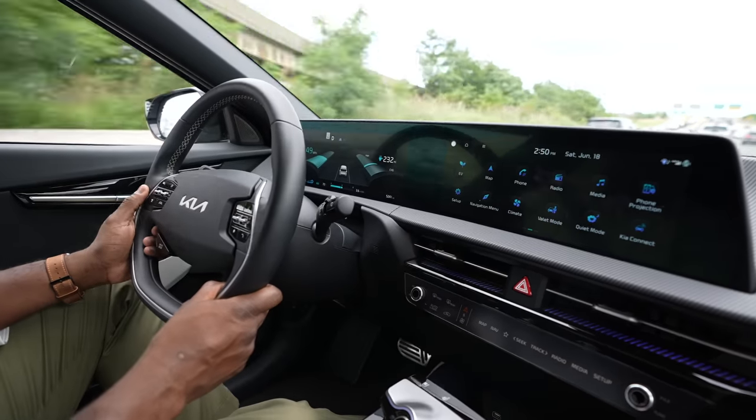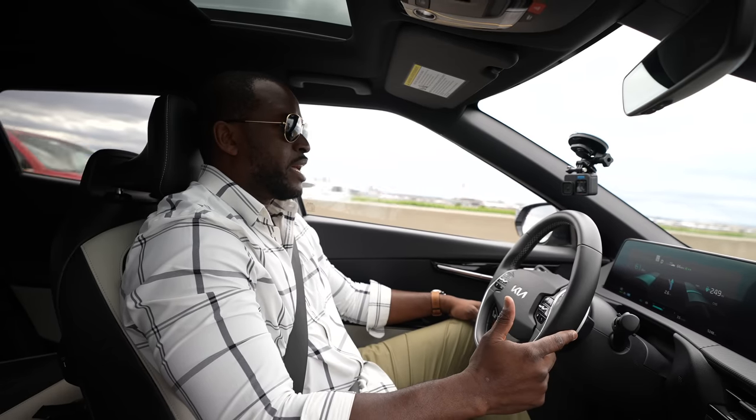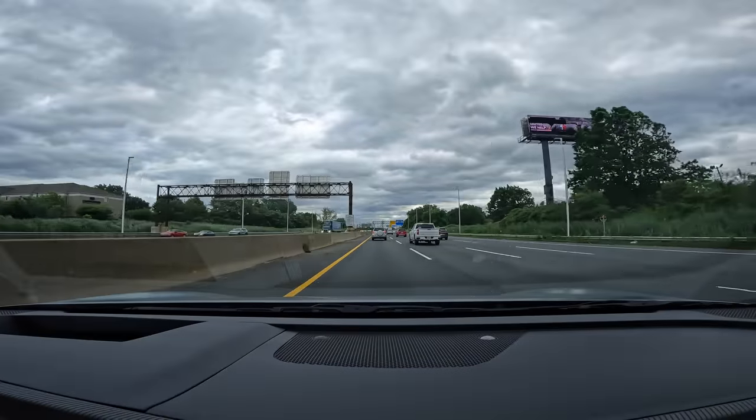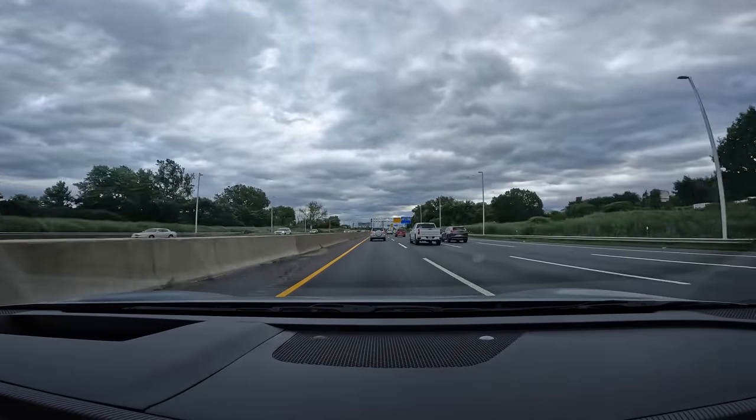The overall driving experience of this car is really, really nice. I've thoroughly enjoyed driving it everywhere. Gas prices are super high right now, so I've taken advantage of having an EV and being able to drive where I want to go and use that pretty well.